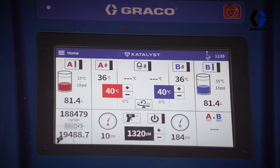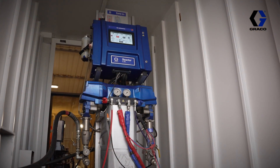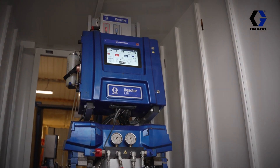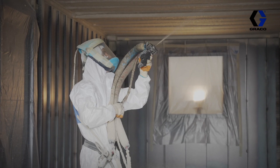We like the catalyst control system combined with the core E1 pumps. It's a fully connected system, so that helps to eliminate any off-ratio issues and ensures that we know that we're applying the correct ratio of foam for the best quality for our customers.